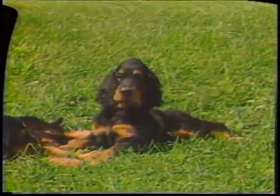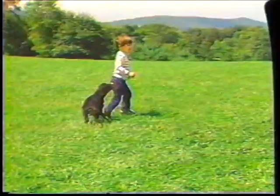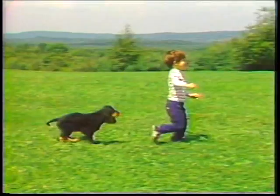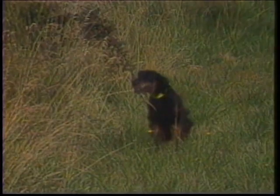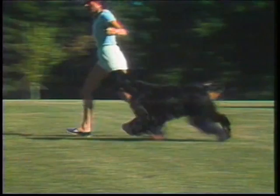Temperament: the Gordon Setter should be alert, gay, interested, and aggressive. He should be fearless and willing, intelligent and capable. He should be loyal and affectionate, and strong-minded enough to stand the rigors of training. The term aggressive refers to Gordon intensity in the field, and in no way relates to aggressive or vicious behavior toward other dogs or people.